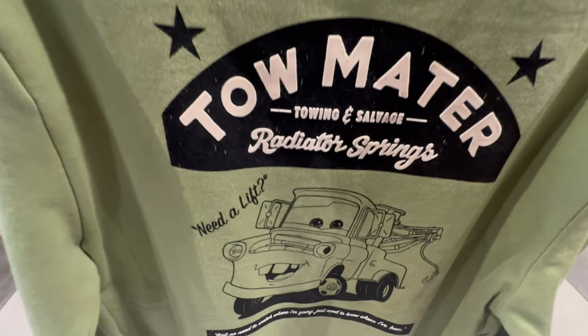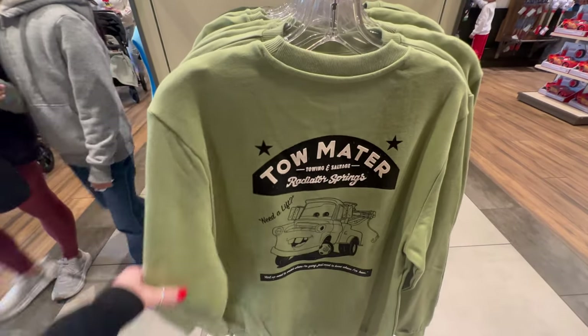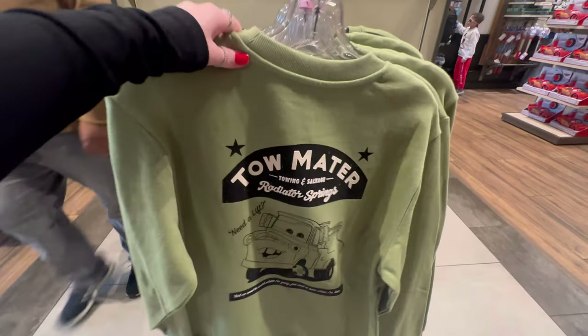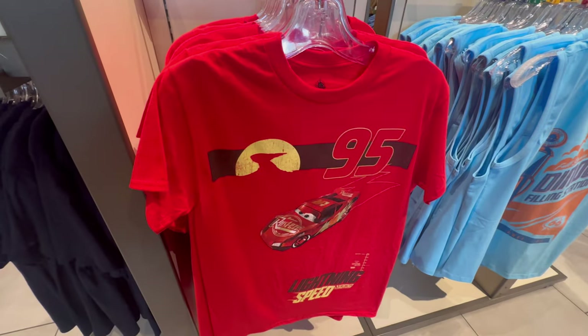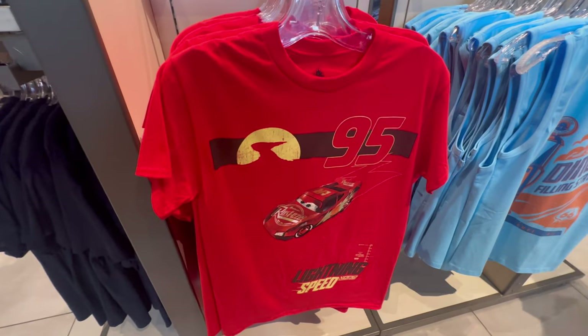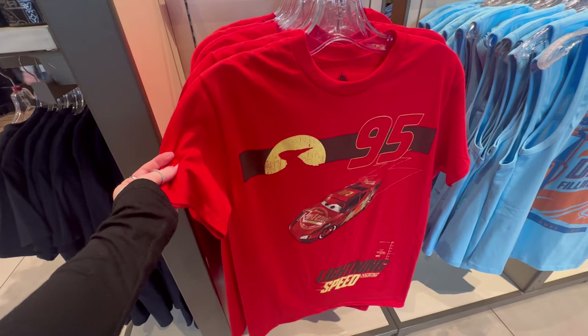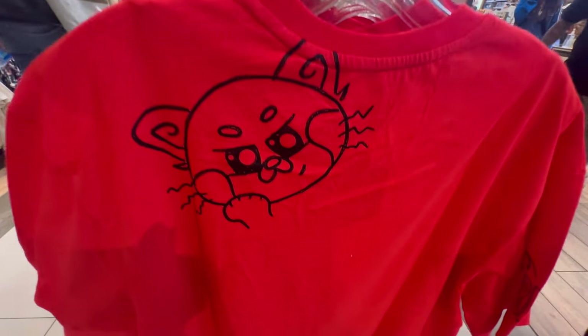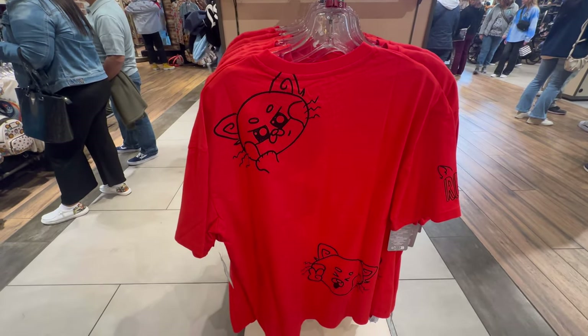Tow Mater at your service! Need a lift to Cars Land? This is the back of this sweatshirt in olive green — so cute I had to show it first. The front is nice and simple with his logo in pretty raised felt. This is $55. A bright red Lightning McQueen shirt — I like how it has the number 95 and says 'Lightning Speed.' It is nice and soft, not marked but maybe about $35, plain and simple on the back. Panda Mei Mei is feeling all the feels — she looks happy, maybe a little scared, with all these different facial expressions on this nice soft red-orange shirt. It is $35.